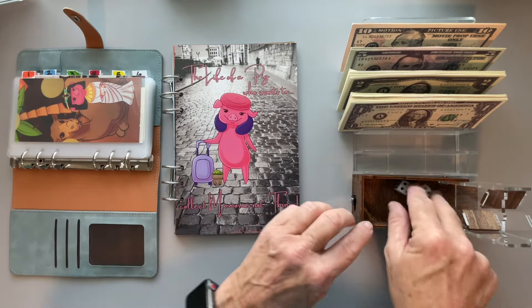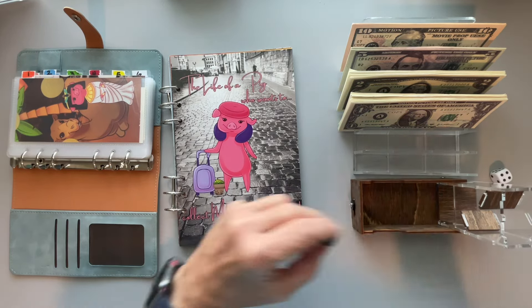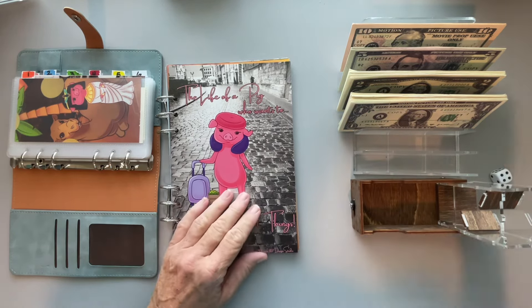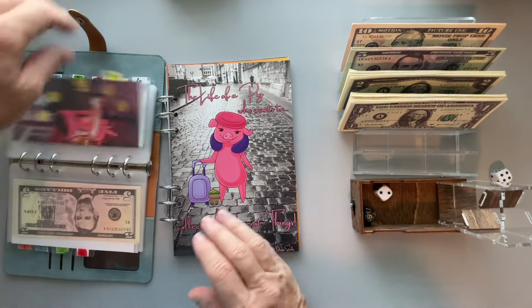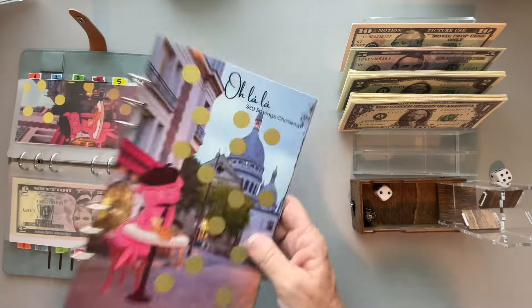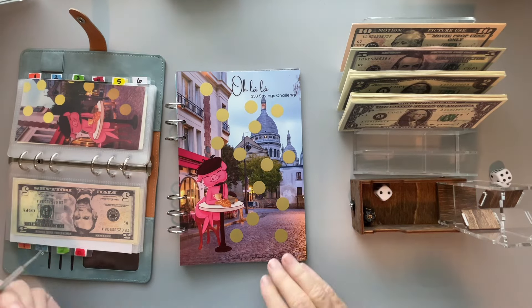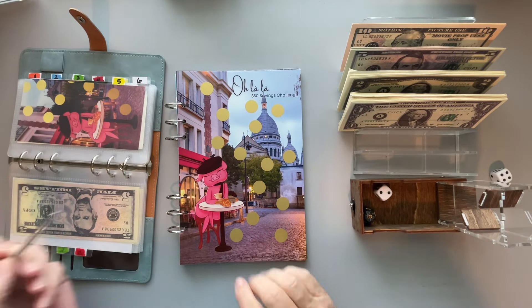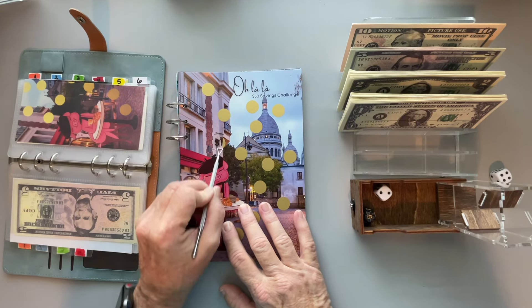I'm having so much fun doing these binders. This video is a combination of Marlene's 'The Life of a Pig Who Wants to Collect Memories and Not Things' — thank you so much for this, Marlene, I absolutely adore this book — and then I have two of my own challenges in this binder, and everything here is travel, specifically travel for a trip to Italy.